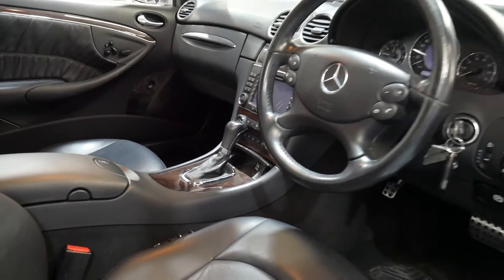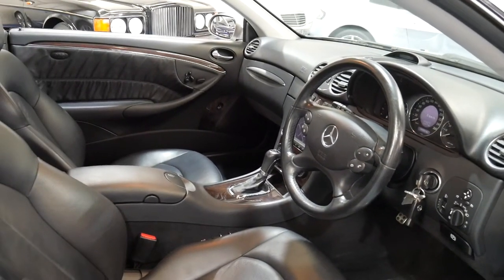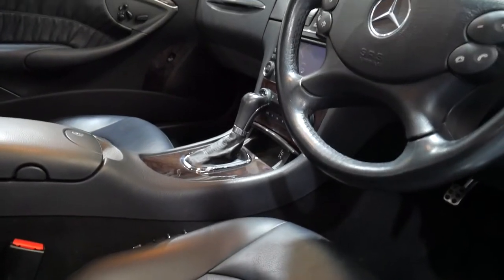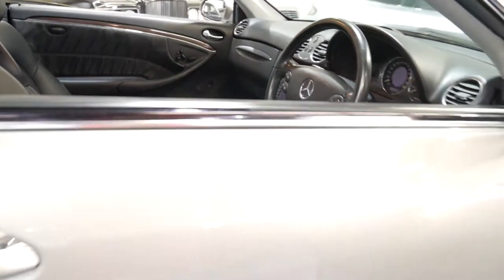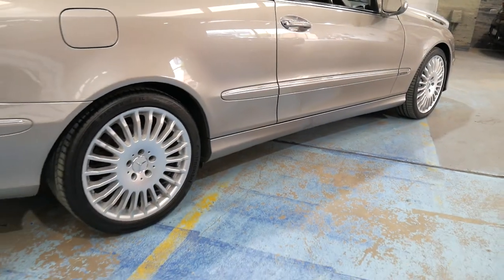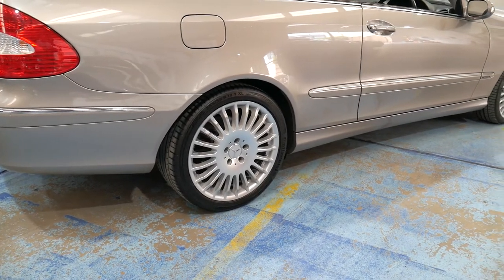It's got a great service history and it's just had a service. It's got memory drivers and passenger electric seats. It also looks like it's got the softer Nappa-style leather, and it has these beautiful multi-spoke alloy wheels which suit the car perfectly, despite being for an S-Class W221 series.